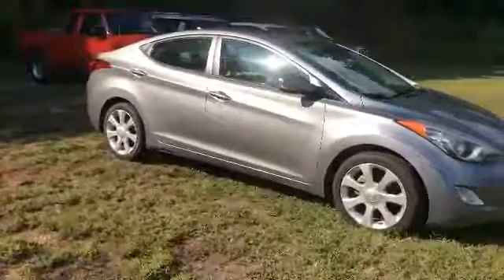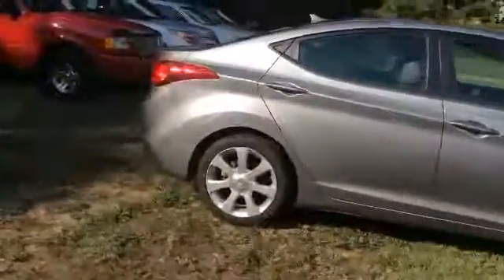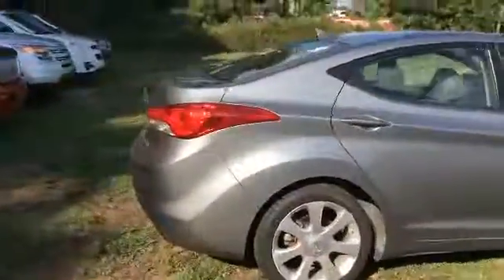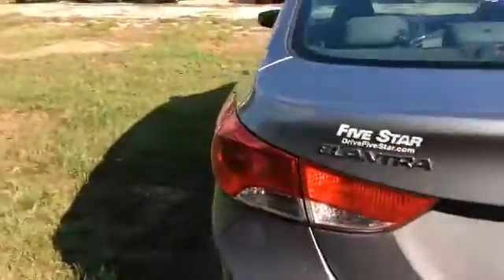So here it is, your 2012 Hyundai Elantra. Nice silver exterior. It's a recently traded-in vehicle in excellent condition. One of the things I had mentioned — this one has a nice leather interior.